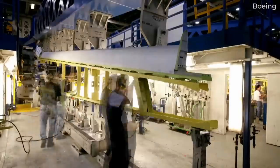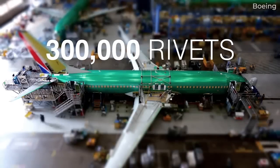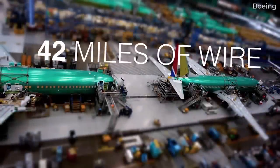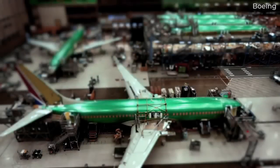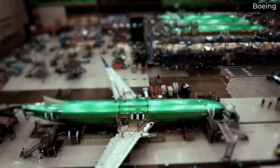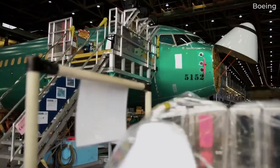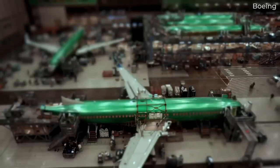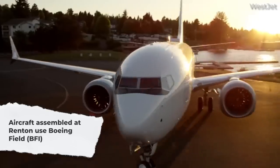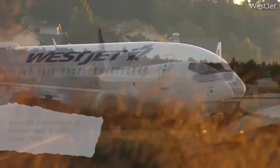According to Boeing, its Renton facility covers 1.1 million square feet, or 102,193 square meters, of factory space. From here, well over 10,000 737s have been assembled and delivered to customers. As it is based on the 737 platform, the P-8A Poseidon, a Navy submarine hunter and maritime patrol aircraft, is also built at Renton. Once assembled, 737s and P-8As are tested and delivered from Boeing Field, officially King County International Airport.